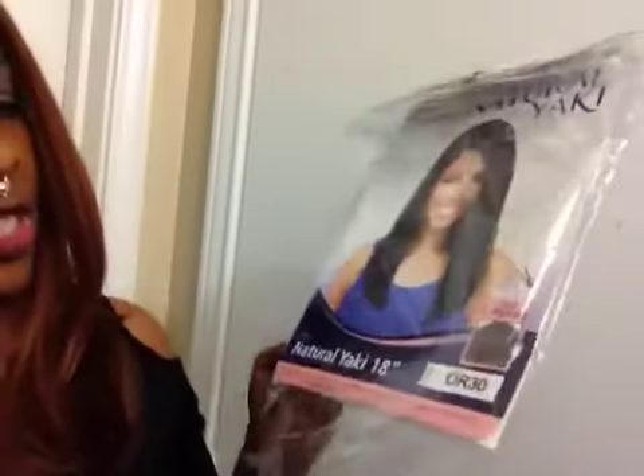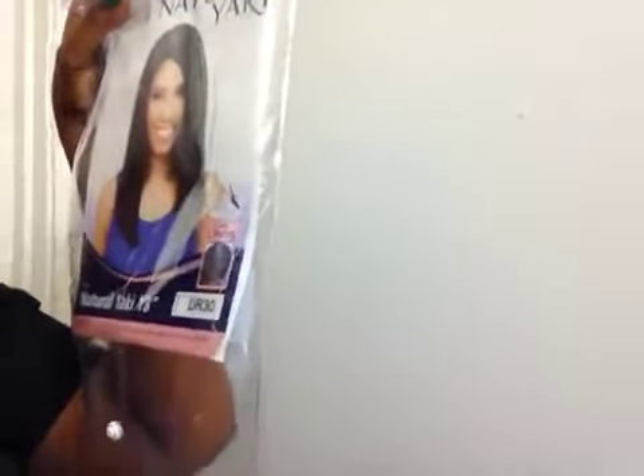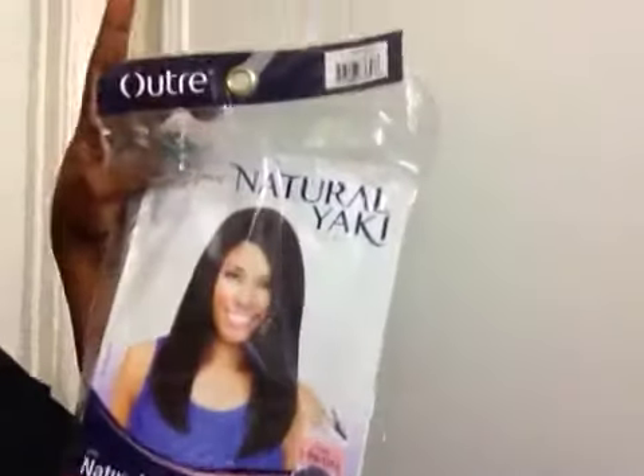I appreciate your thoughts — thumbs this video up if you like this front lace wig. The name of it is Natural Yakki, 18 inches. It says Natural Yakki Series. The color is DR30, and it's by Outtree, but the name of the wig is Natural Yakki.